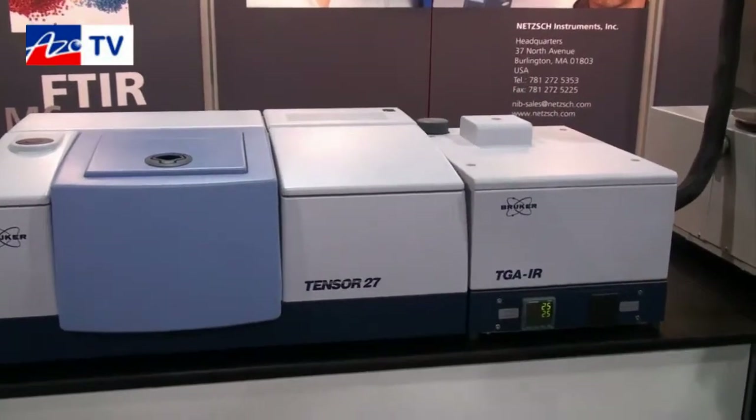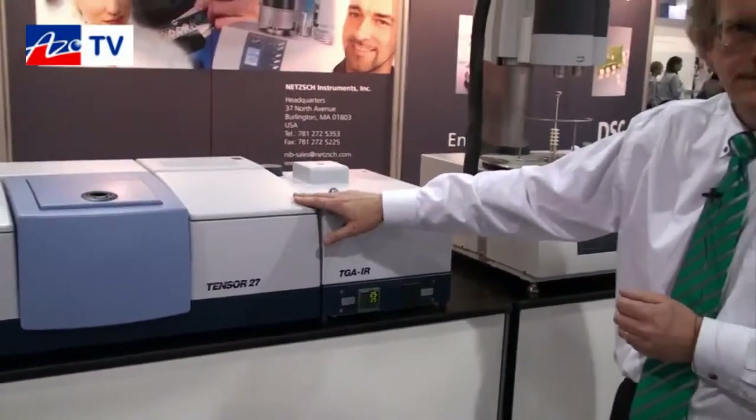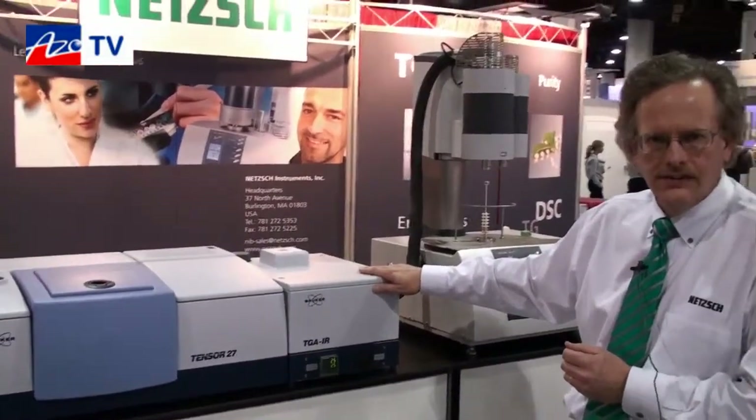Another nice feature about the system is you can also use it as a standalone FTIR when you're not running samples in the heated gas cell.